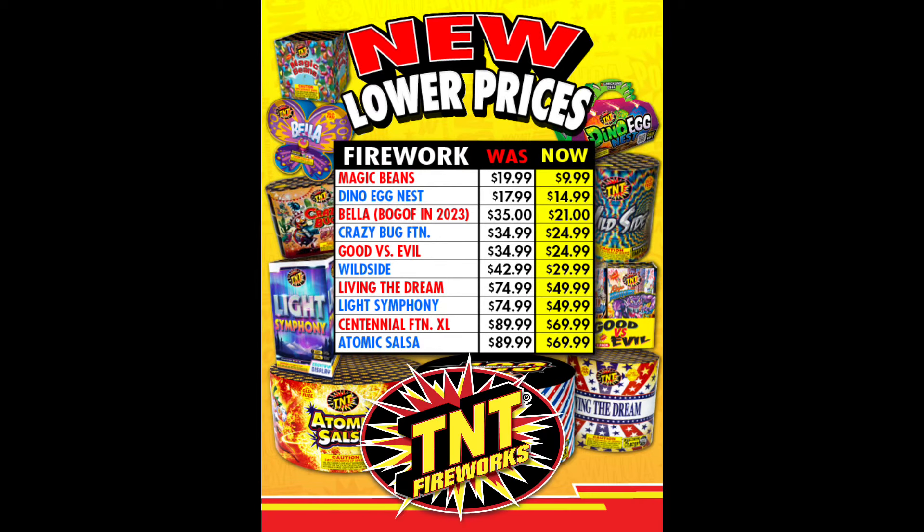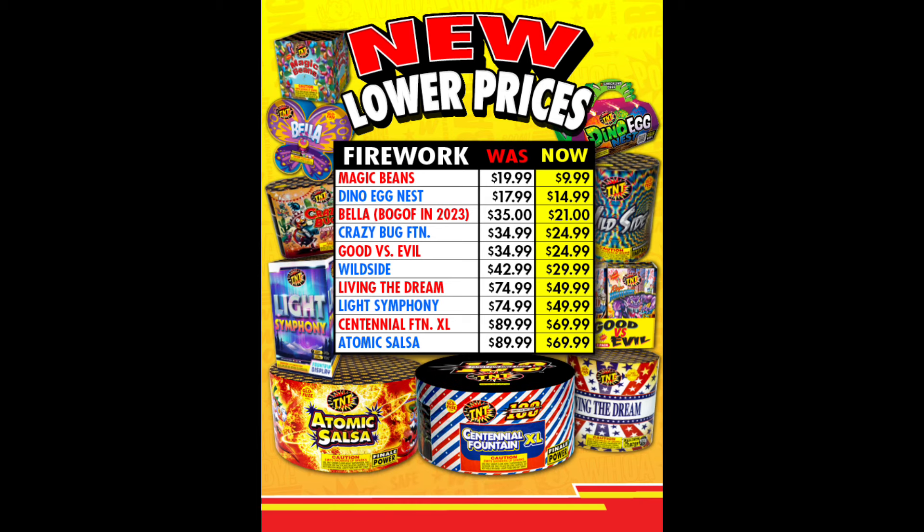How's it going everyone? The TNT Fireworks official 2024 price list and catalog was released, so we're going to take a look at everything. First, starting off with the new lower price items.